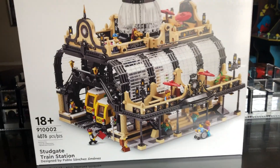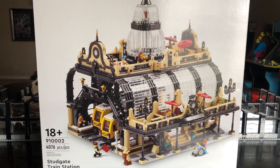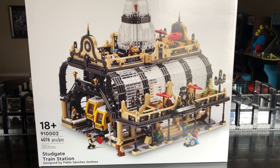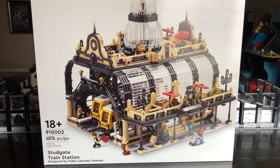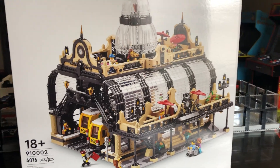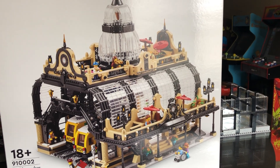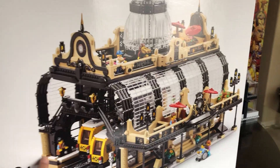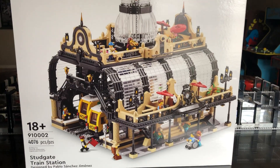I only ordered one. There was a bunch of sets I actually really wanted from that wave, but this is one I was like, I think it was $400, and I want this. The only reason I wanted it was because I love the train station. We don't really have an awesome, crazy big train station. I have a couple older classic train station types, and there was even one with stairs going up and around. But when I saw this build, I thought, now that's a train station.